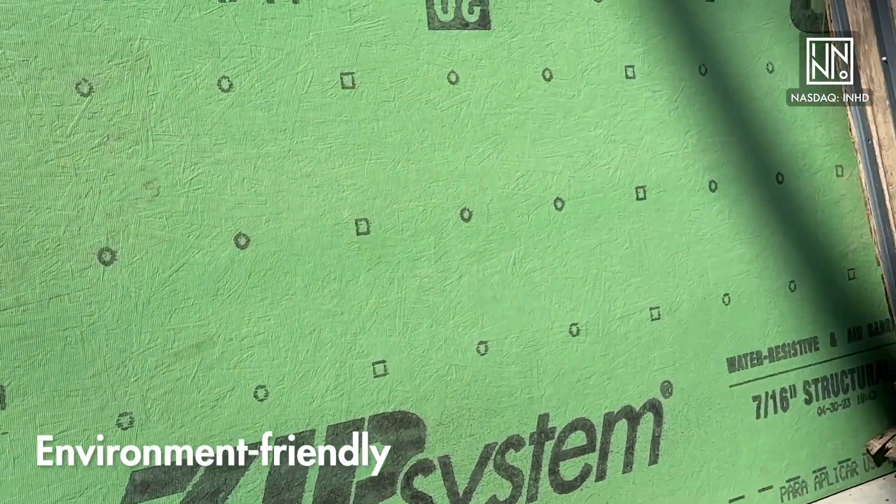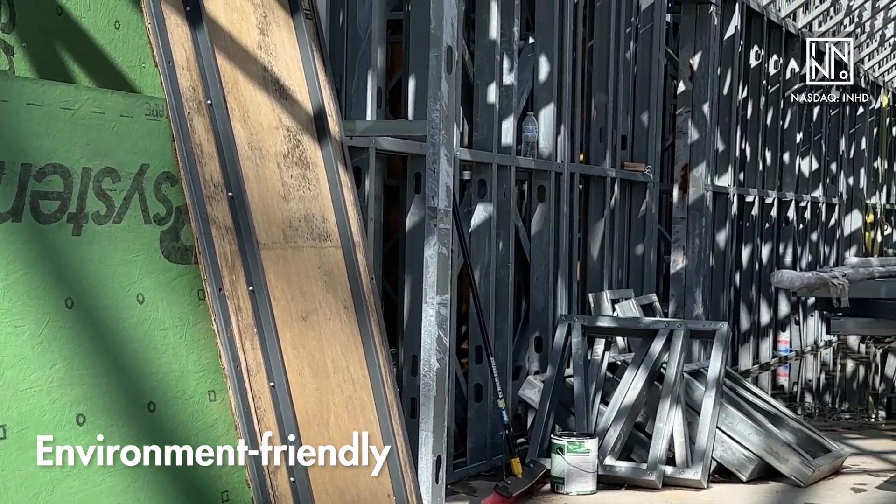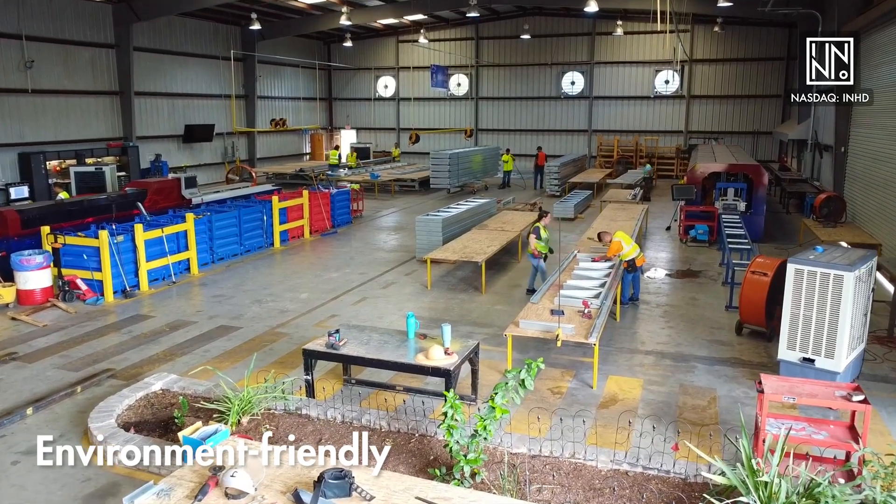Another major benefit with using light gauge steel is that it is very environmentally friendly. Not only is the light gauge steel recyclable, but because the frame is printed to order, you will experience little to no waste on the frame.